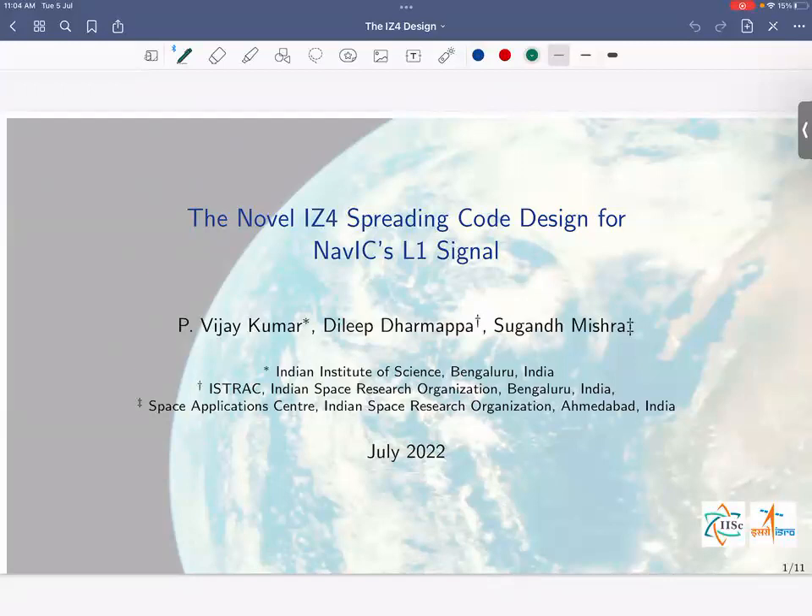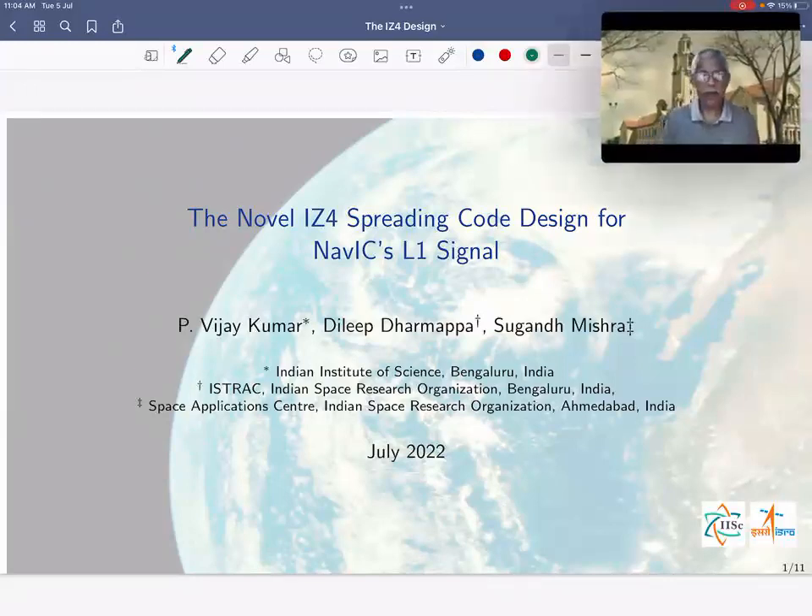Hello, my name is Vijay Kumar and I'm an honorary professor in the ECE department of IISC Bangalore. My co-authors are ISRO scientists Dilip Dharmapa and Sukhada Mishra. In this talk, we'd like to tell you about a spreading code design called the IZ4 code that we designed in collaboration, which has since been incorporated by ISRO into the NAVIC L1 band signal.